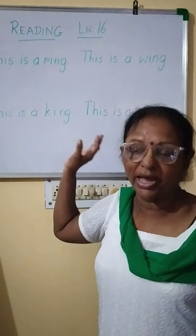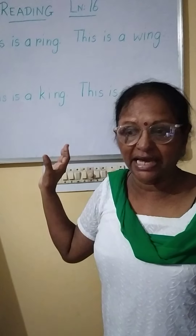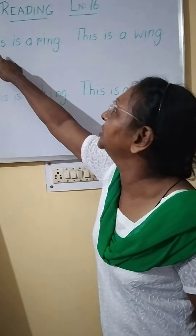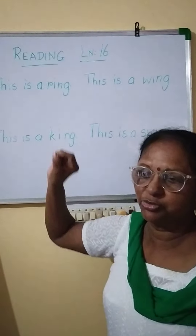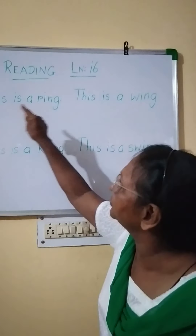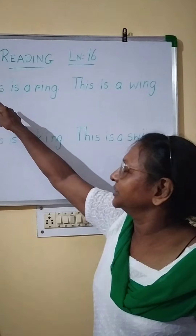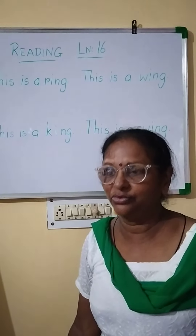You ask mummy to help you, and she will help you to read these four sentences nicely. You can keep your finger on each word and read, children. Try not to spell — don't spell D-H-I-S, this; I-S, is. No — straight away you say: this is a ring. That way you read. Bye children.